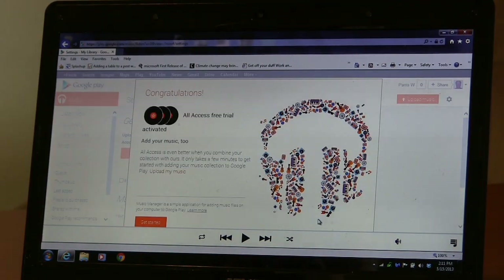Here I am — Congratulations, All Access free trial. Add your music too — you can combine your collection with theirs. I guess that's the music you've moved into Google Music, whether from your CDs or your purchases. They'll scan your computer for music and add it so you can access it from your phone.